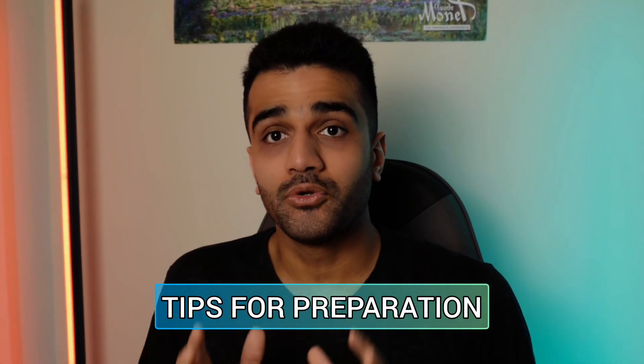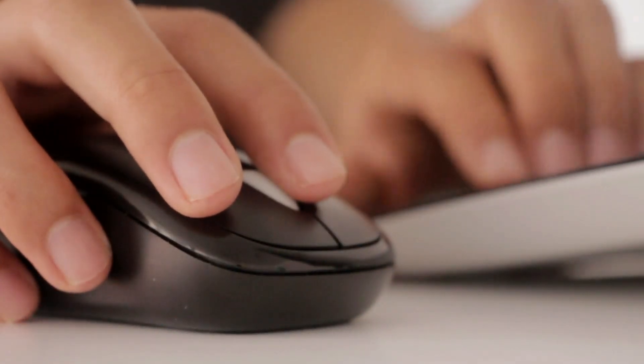And speaking of preparation, here are my tips on how you should prepare for this exam. First up, before you start any kind of studying, book the exam. The reason why I say that is by booking the exam, you have a clear date to work towards, and knowing that you have a deadline will help you get out of bed, get off your phone, and onto the study table.